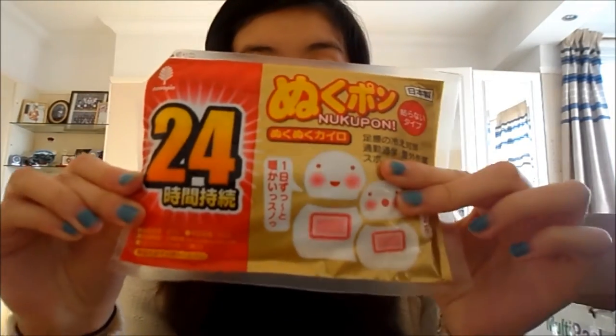It says it lasts 24 hours - it's all in Japanese and my Japanese isn't that great anymore because I haven't continued learning it. But what you do is take it out of the pack - each pack looks like this - you shake it a little and then put it inside the little bag and it will heat up. I just opened this about half an hour ago so I'll see if it actually lasts 24 hours.